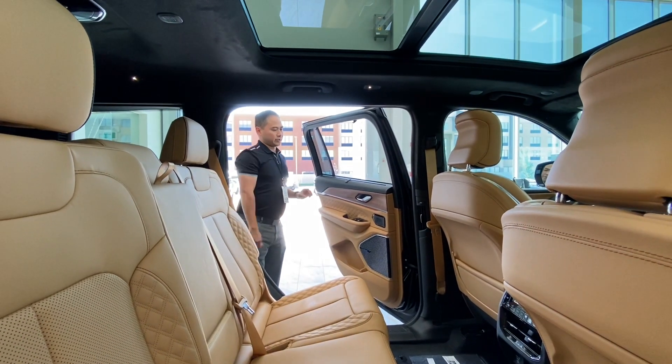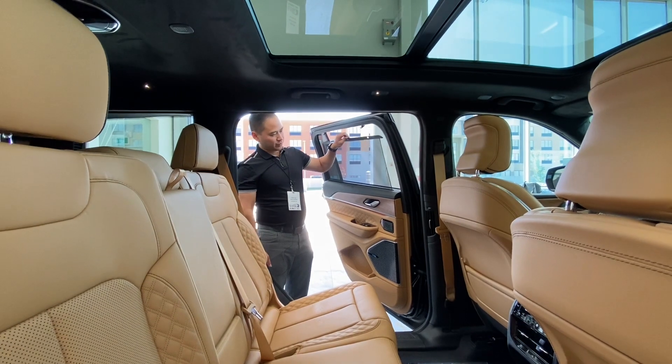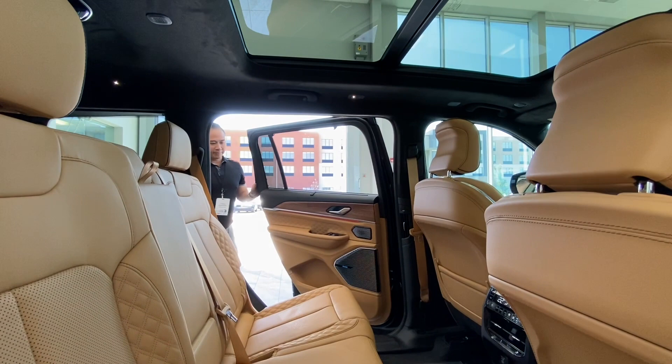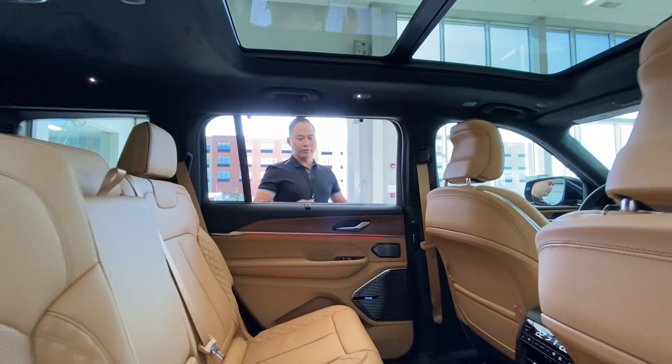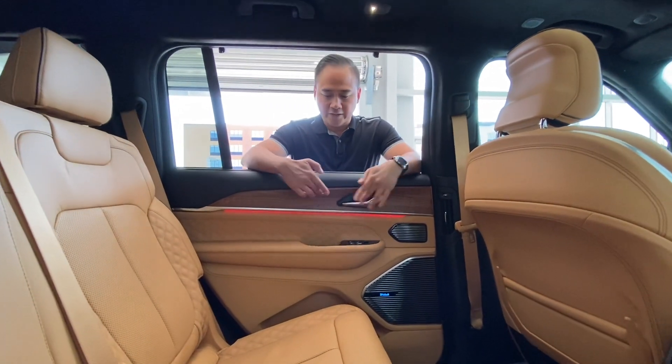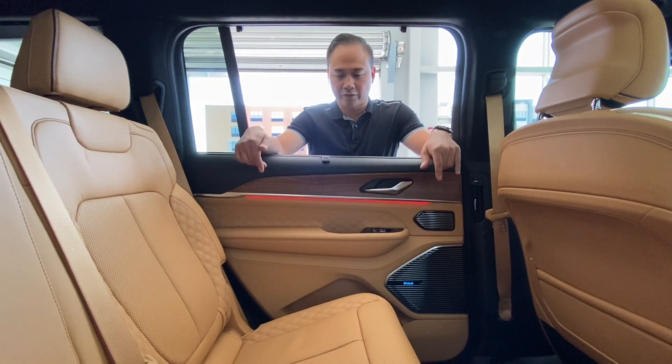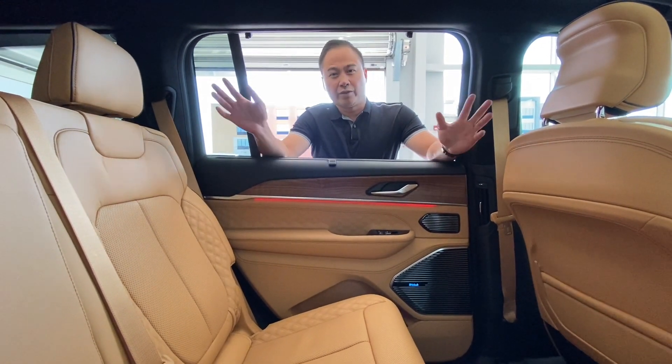Also on the Reserve, you have these window shades, which are a really nice touch to keep the sunlight out. One of my favorite parts is if you notice there's LED mood lighting all in the interior of this vehicle, and you can change the color to whatever color you like depending on your mood.